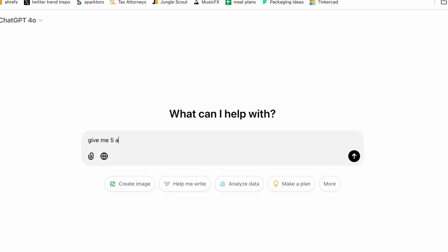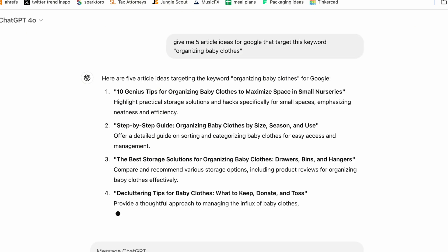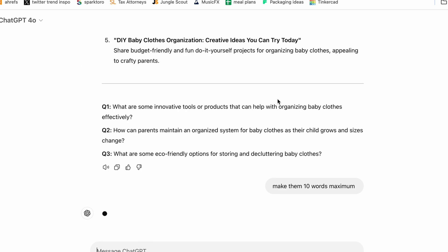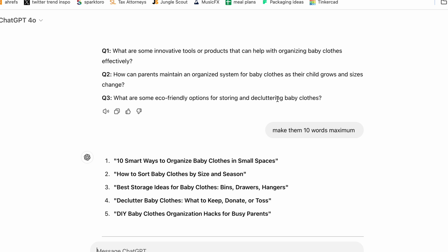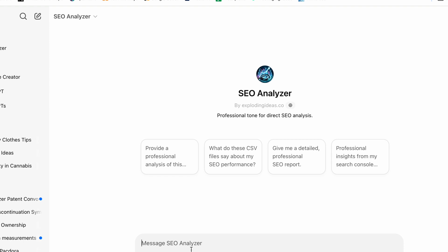Next, go to ChatGPT and type: 'Give me 5 article ideas for Google that target this keyword,' then insert your keyword. If the titles are too long, tell it to make them 10 words maximum. Copy your favorite title and then go to the ChatGPT plugin called SEO Analyzer. Tell it to write a 2000-word article and paste in your article title, then hit enter.